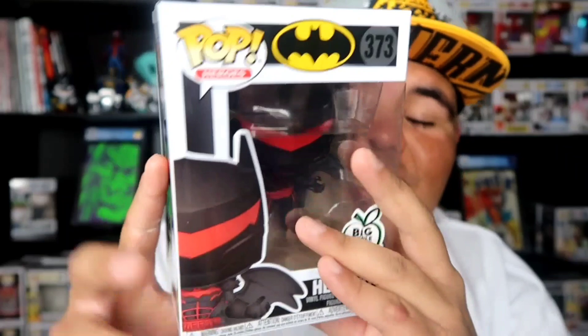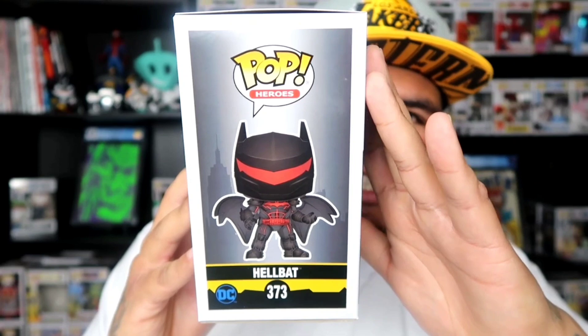The box came in super mint condition, once again. Big Apple Collectibles hasn't disappointed me with their shipping. So far they've done a great job shipping their pops to me.